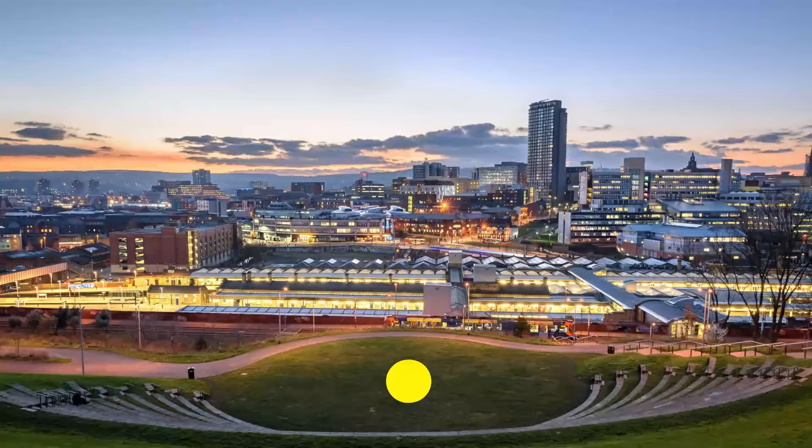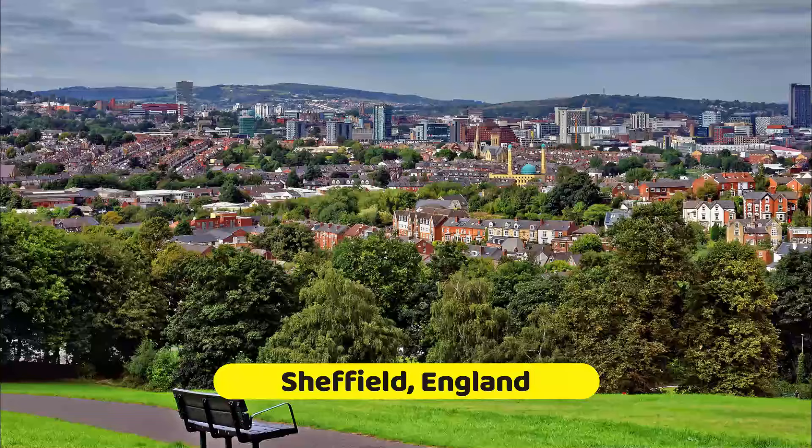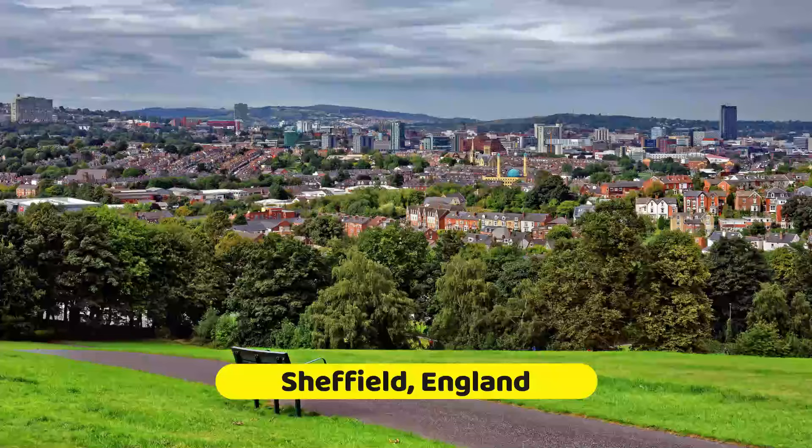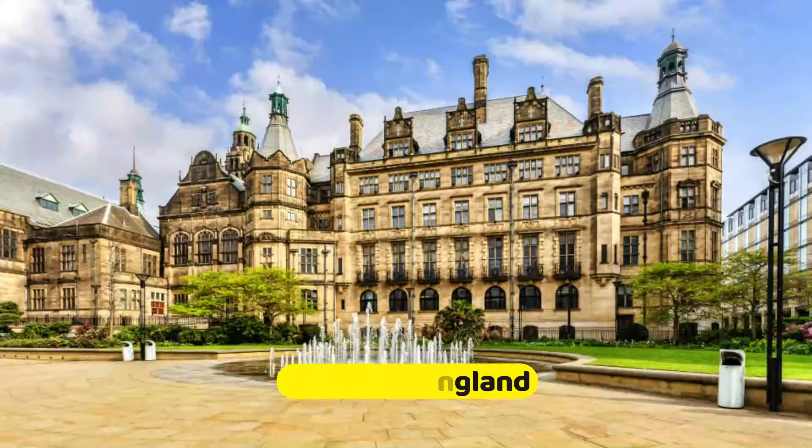Sheffield, England's fourth-largest city, lies approximately 35 miles south of Leeds on the Don and Rivlin Rivers at the foot of the Derbyshire Hills. An industrial city, Sheffield is one of the best places to visit if you're planning on exploring the Peak District, which is known for its bucolic vistas, manor homes, mining towns, and mineral springs.